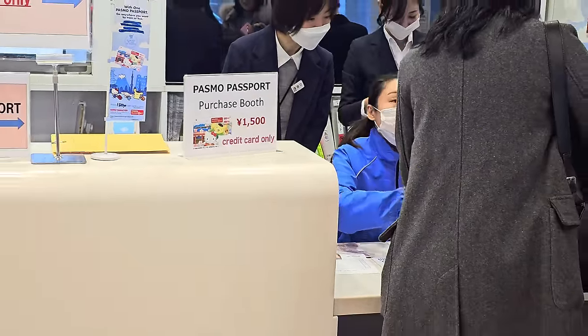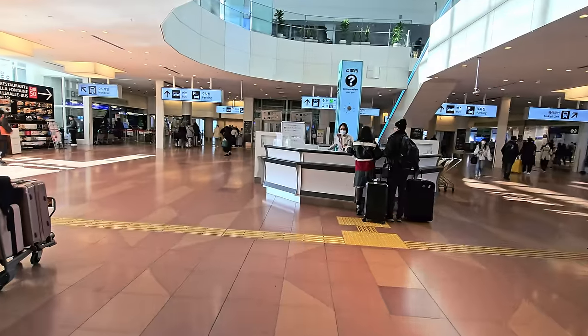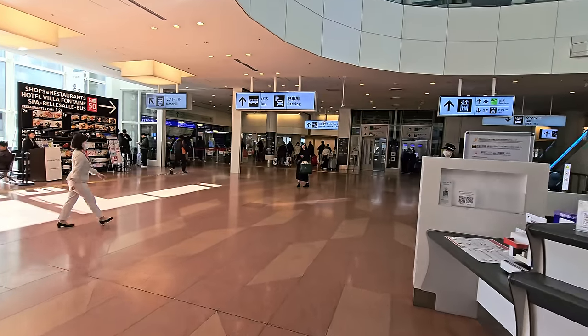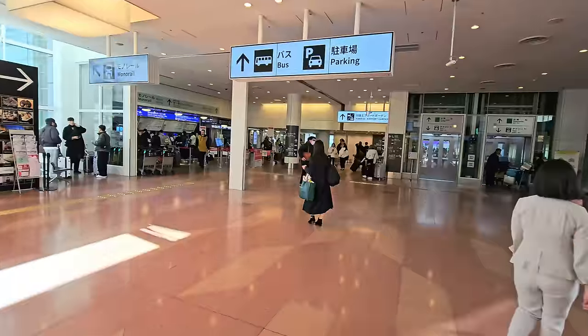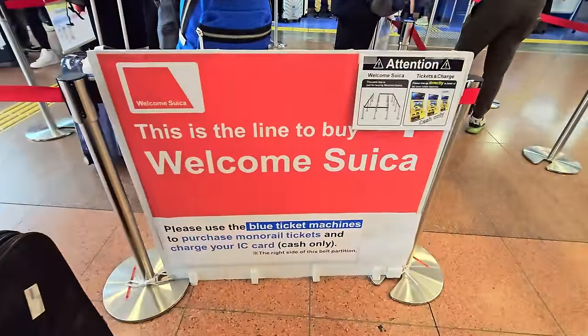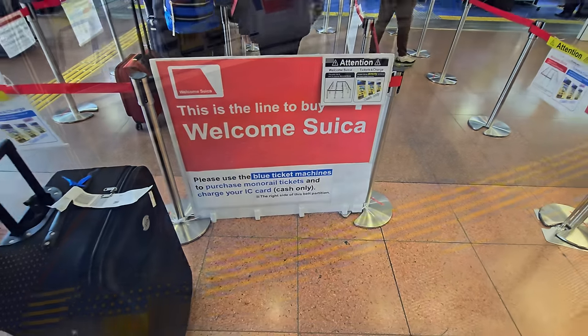If you prefer a Welcome Suica IC card, head to the JR terminal in the airport. The Welcome Suica can be purchased with cash only from the ticketing machines, and there is no card fee — so 100% of your initial payment is applied directly to your available balance.